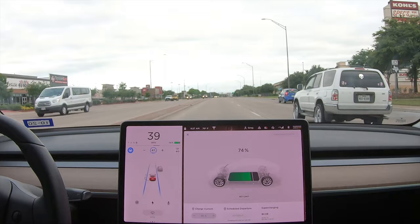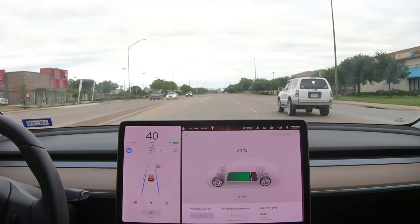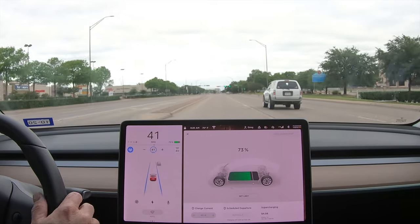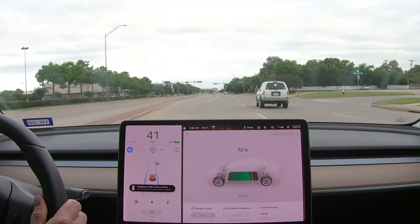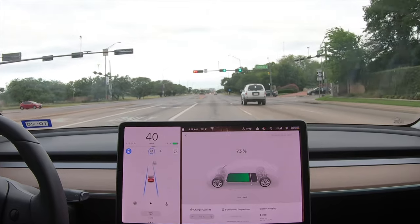Stop lights and stop signs on autopilot — it is here! Just keep in mind it is beta, so you've got to watch it. Don't trust it 100%. Giving it the green light to go through this intersection because it looks good.